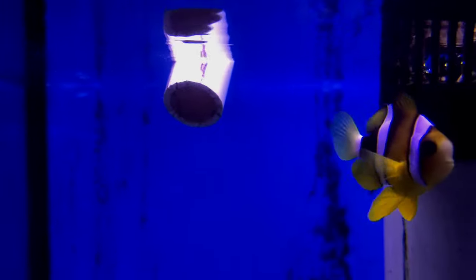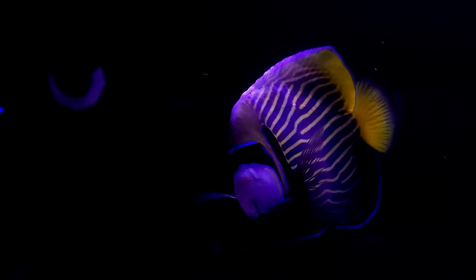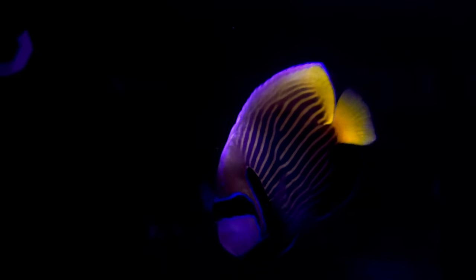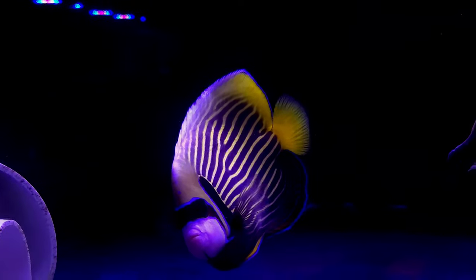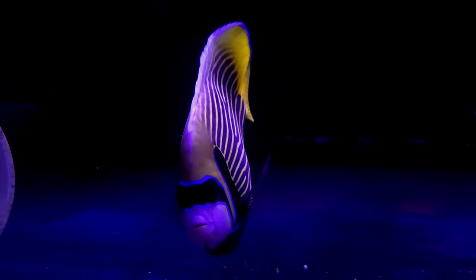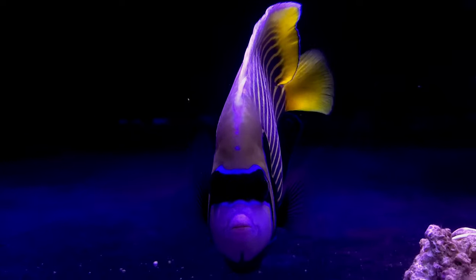There is a wonderful selection of marine fish for sale that are both common and more unique and specialized, such as this magnificent foxface or this wonderful emperor angelfish that was very personable and interacted with me as I filmed. These are truly magnificent fish.